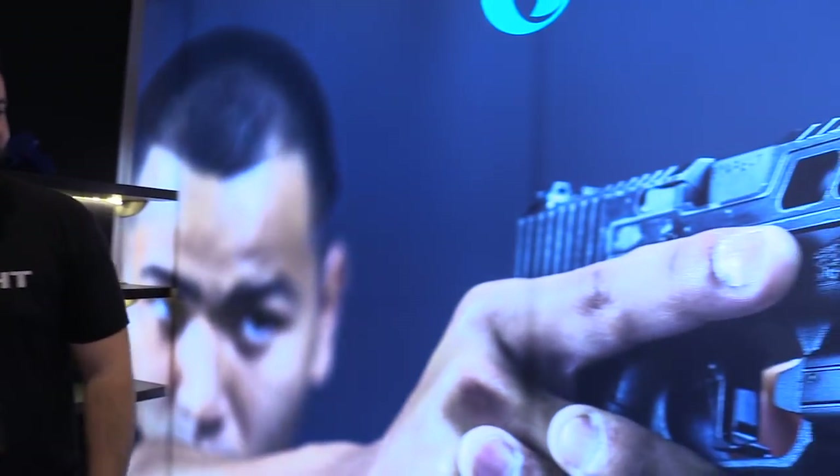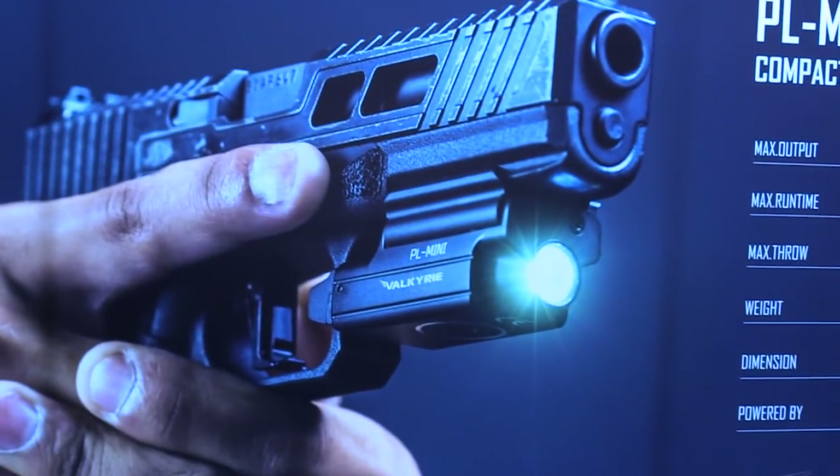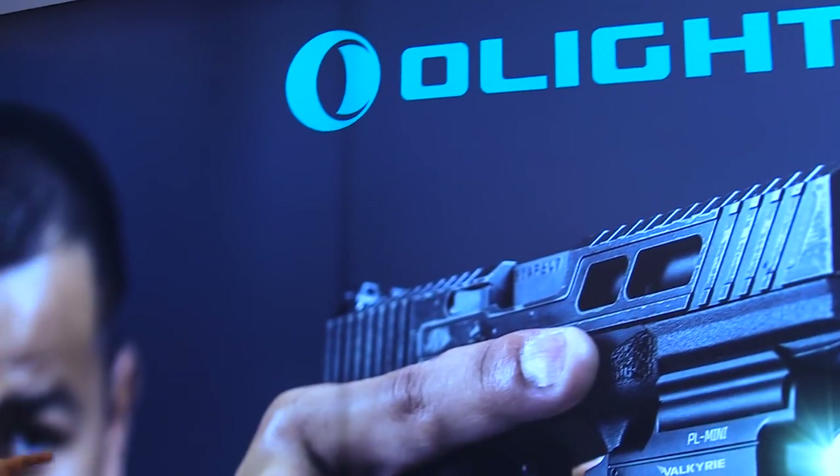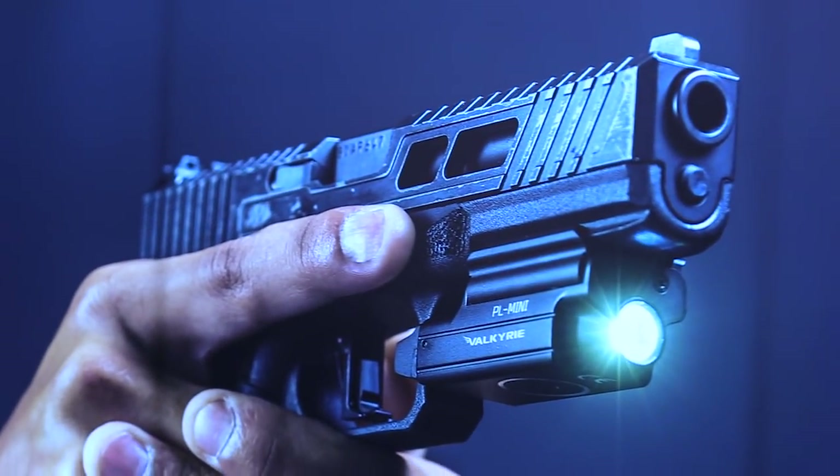The PL Mini has been a big seller, which is why it's featured on the wall. The smallest weapon light — super convenient, rechargeable with a magnetic plate, and 400 lumens, which is insane for that size. I've got one in for testing; I've been shooting with it and using it, and you'll see a review pretty soon.